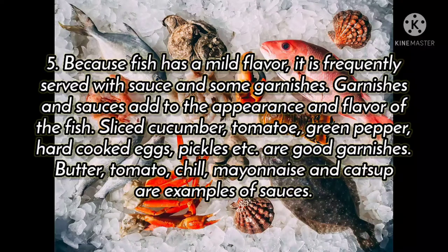Because fish has a mild flavor, it is frequently served with sauces and some garnishes. Garnishes and sauces add to the appearance and flavor of the fish.